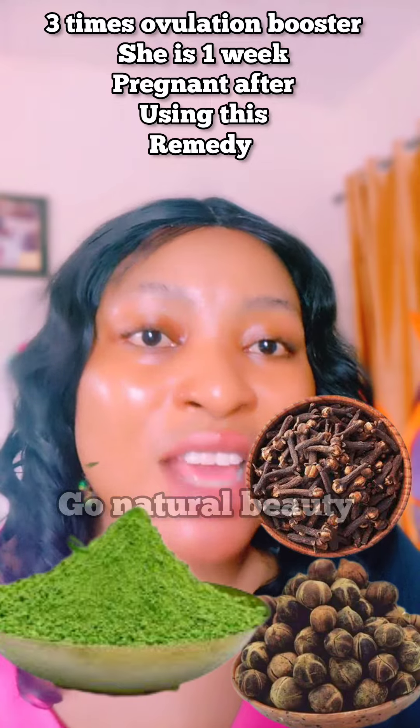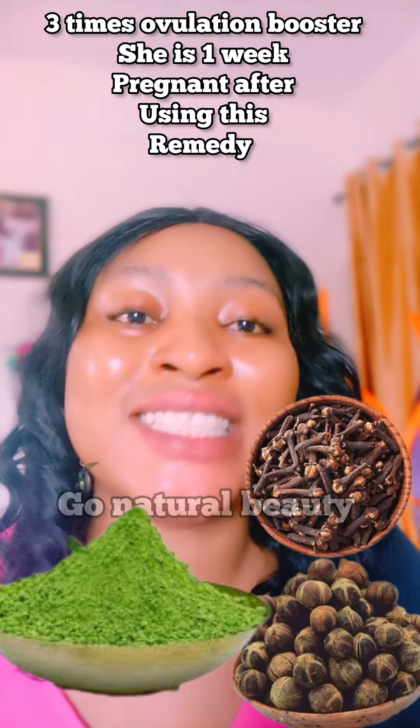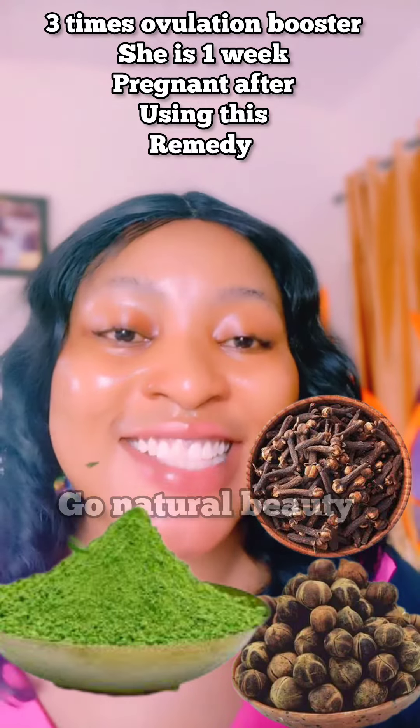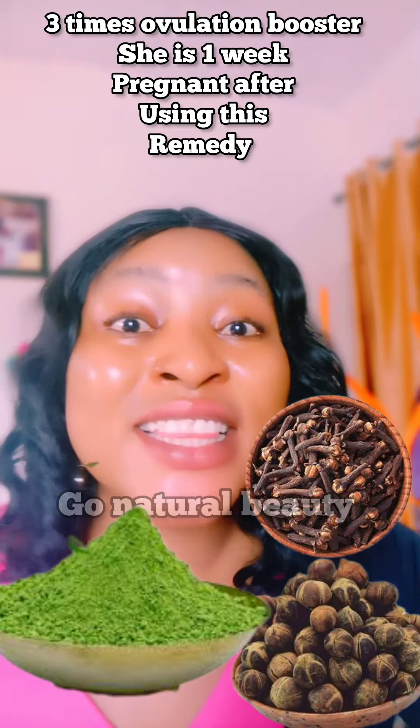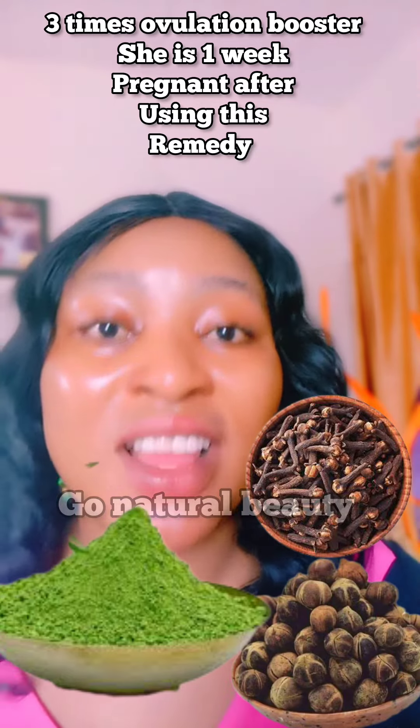The ovulation will be times three — you can even conceive twins taking this particular mixture. Nobody has ever shared this ingredient. I know they will start rushing it. The effect is immediate, just try this and you will see.